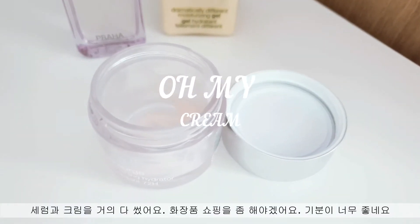My serum and cream are running out. I need to go shopping and buy some new cosmetics — I'm so excited. As fall comes, my combination to oily skin gets extremely dehydrated. It feels very tight inside, especially my foundation doesn't sit well on my skin suddenly. I think it may be caused by overcleansing or frequent exfoliation in summer. So I'm going to buy some products that restore my damaged skin barrier. Let's go.